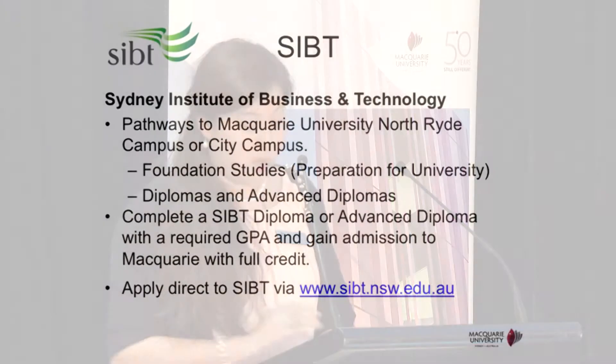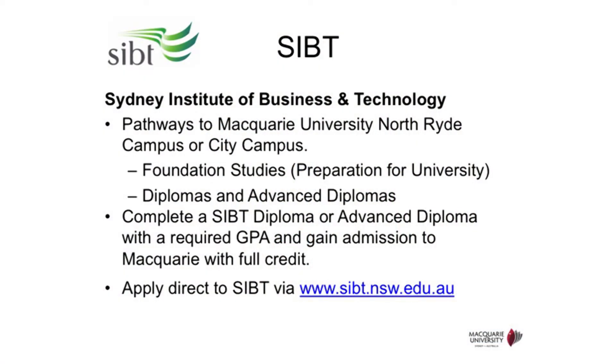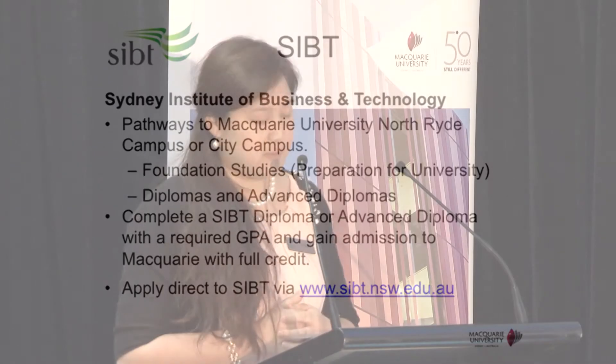The next pathway is SIBT, also known as Sydney Institute of Business and Technology. SIBT offers foundation studies — a preparation course to get you ready for university — and also diploma and advanced diploma programs. Completing a diploma or advanced diploma with the required GPA will allow you to gain entry into university. The credits from those studies will count towards your Macquarie degree. SIBT is also present tonight at one of our information booths.